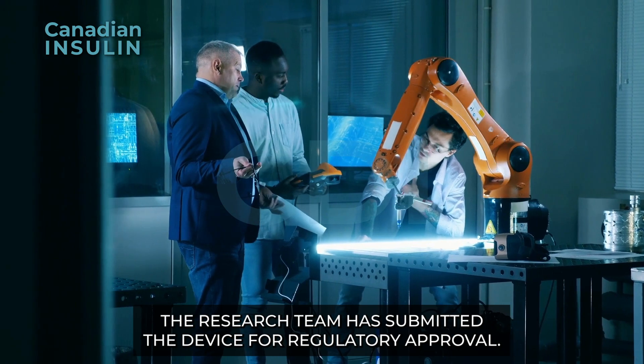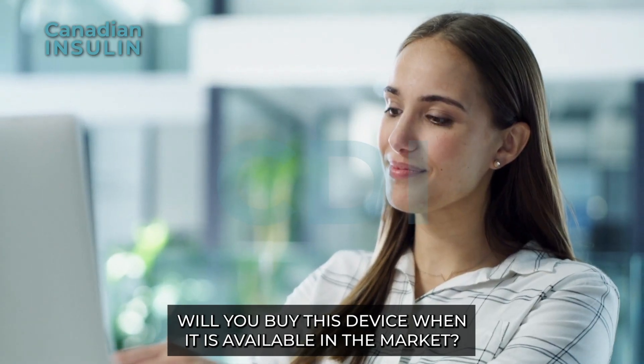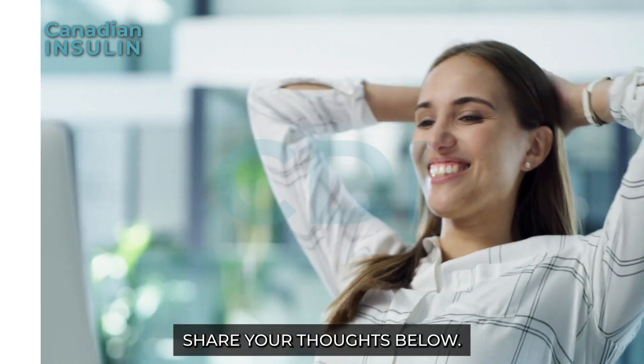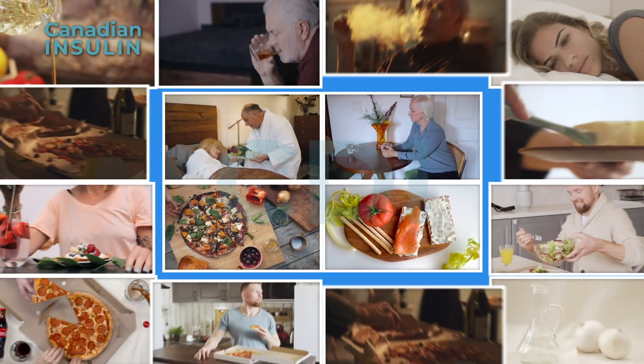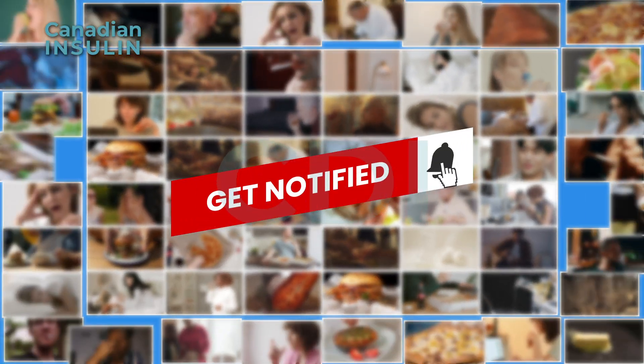The research team has submitted the device for regulatory approval. Will you buy this device when it becomes available on the market? Share your thoughts below. For more information on diabetes management, subscribe to our channel and click the bell icon. Visit canadianinsulin.com for more details.